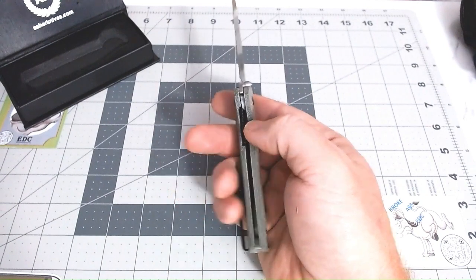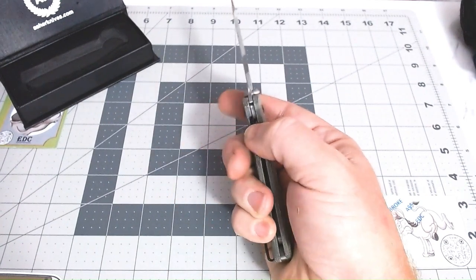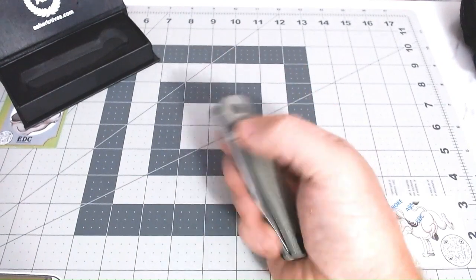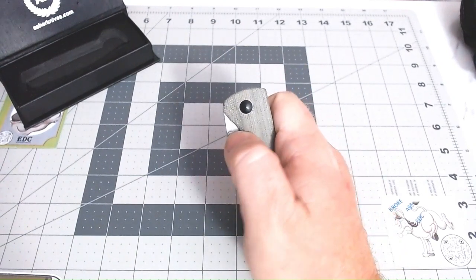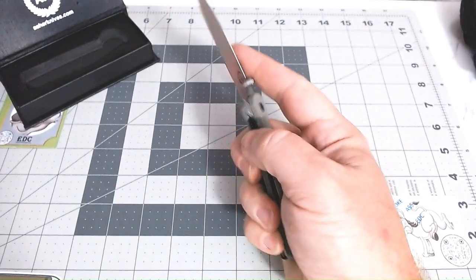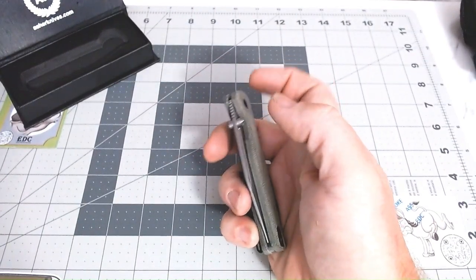And it's got that nice little lock nested in that liner. Effortless to go over, and you can feel it just popping that D10 just right. I mean, it is sweet.